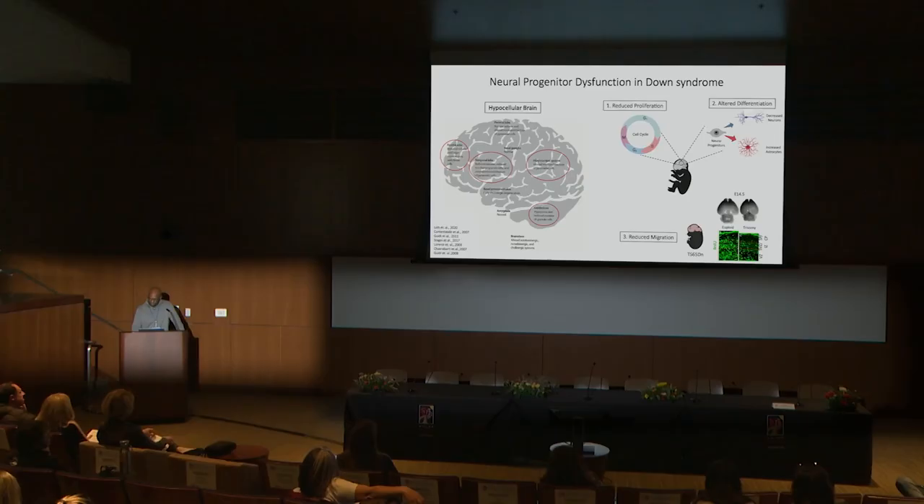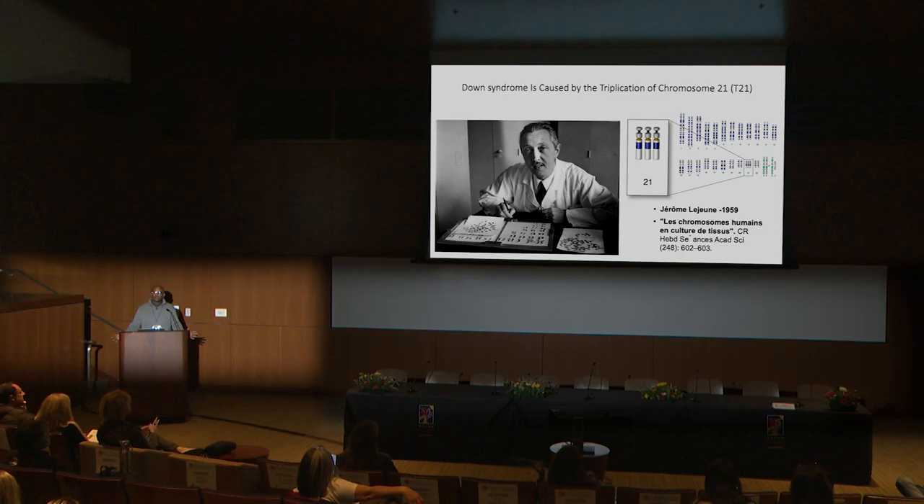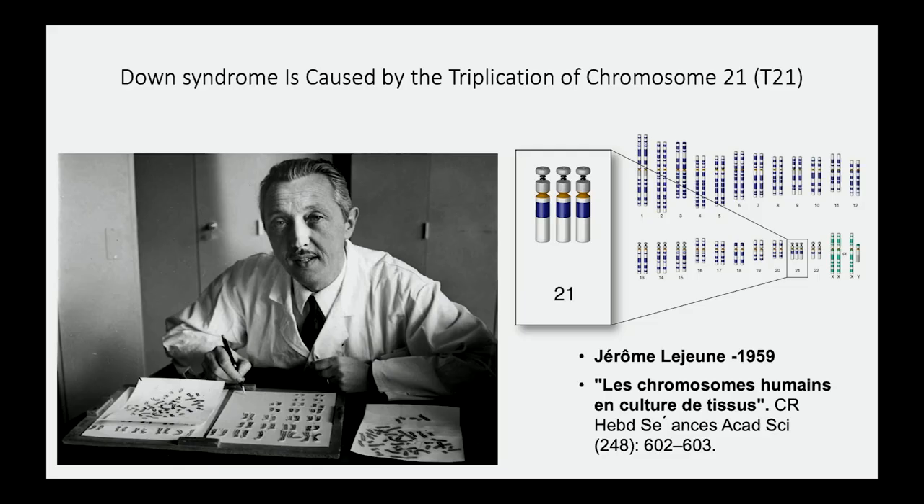While the cellular and organ-level manifestations of Down syndrome have been somewhat well characterized, the molecular mechanisms underlying these dysfunctions are still not very clear. In 1959, Jerome Lejeune figured out that Down syndrome was caused by triplication of chromosome 21. Since then, many studies have been focused on identifying specific genes that could be leading to this disorder, and we've been very unsuccessful.